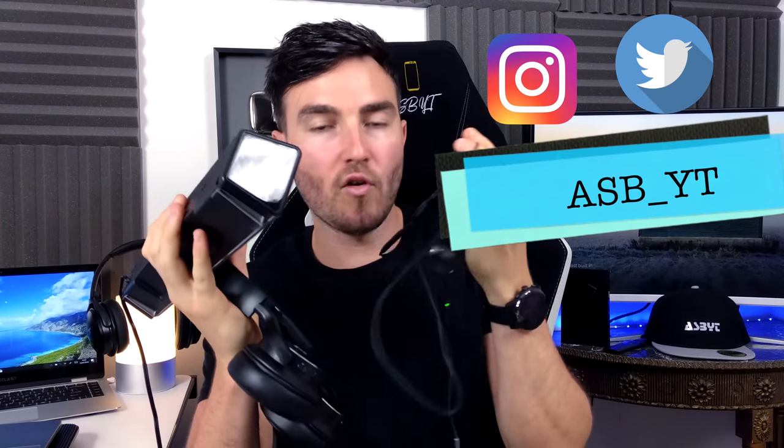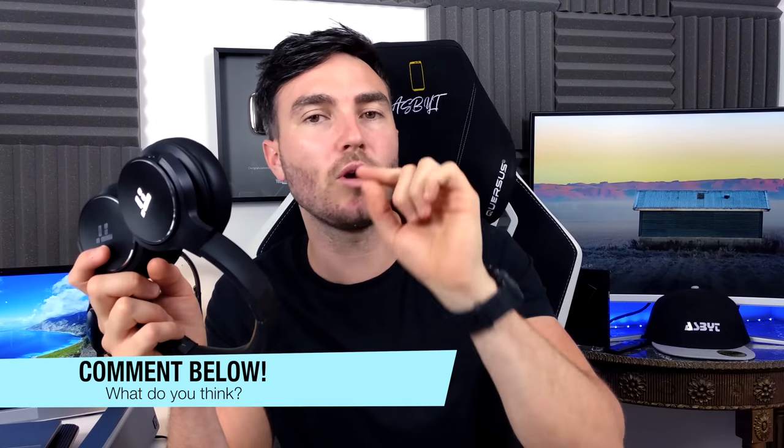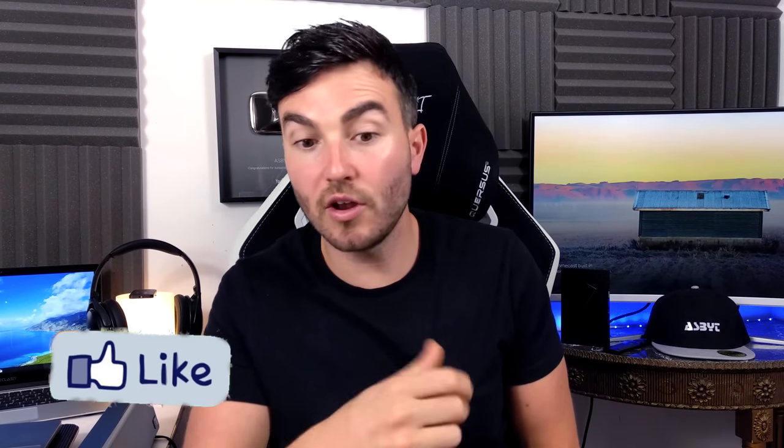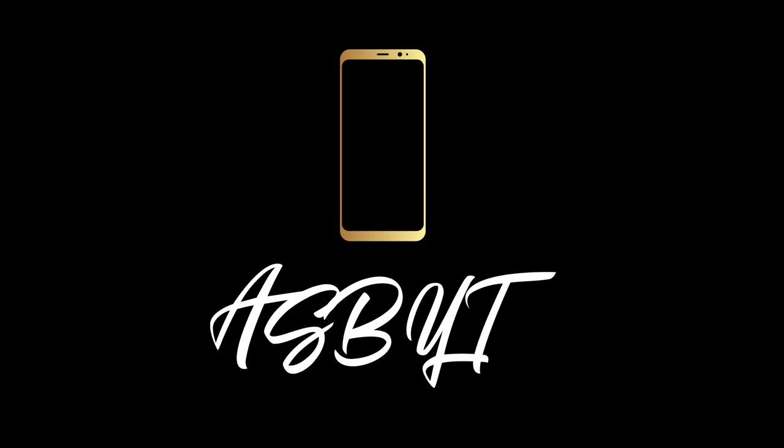That's pretty much it — I hope you enjoyed my triple threat haul from Taotronics. I'll leave all three products listed and linked below. If you have any more questions feel free to drop a message and I'll try my best to get back to you. Let me know which of the three is your favourite and what you look for in products like these. Drop a like if you enjoyed the video, dislike if you didn't, subscribe and hit the notification bell if you're new to the channel. I post pretty much daily tech content here — I'll see you in the next one.